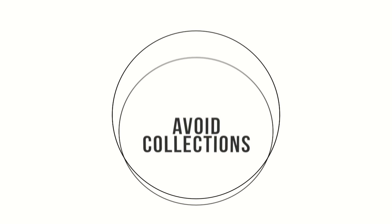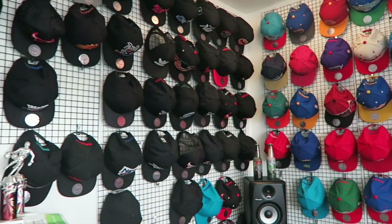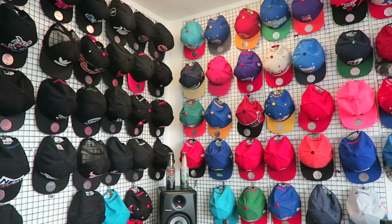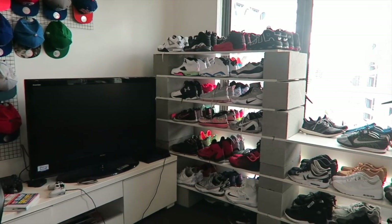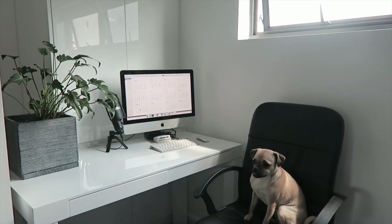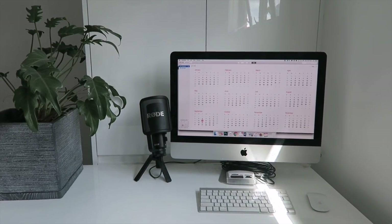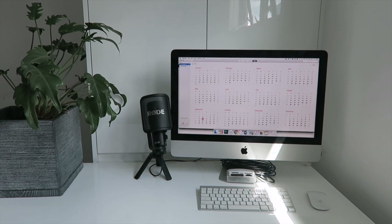I personally have never collected anything — I've never understood the concept — but this is Beau's office, so you can see he collects hats, shoes, and jerseys. I find that having collections out on display really eats into the space that you have, and if you contrast that to my office, which is the same size, I feel like it looks a lot bigger just because it's white, bright, and very open with nothing taking up all the space.